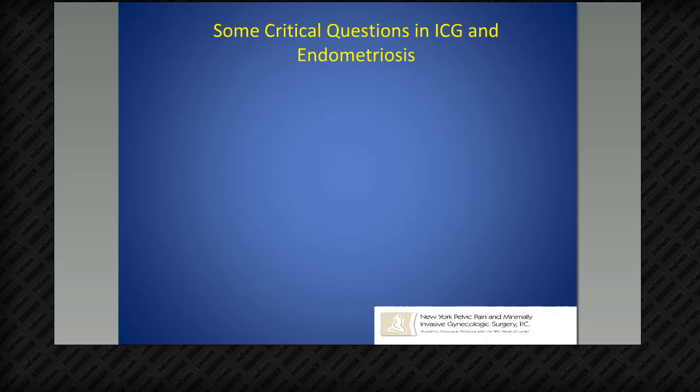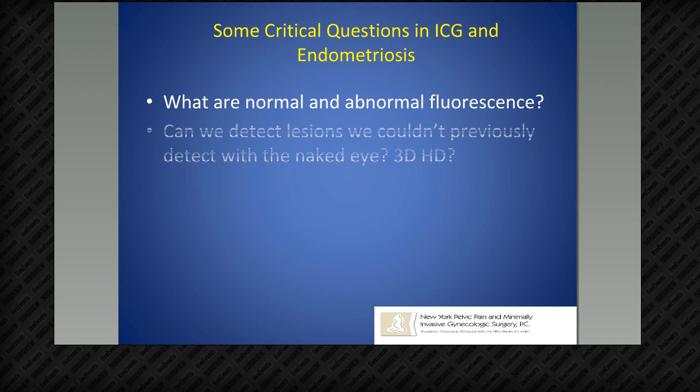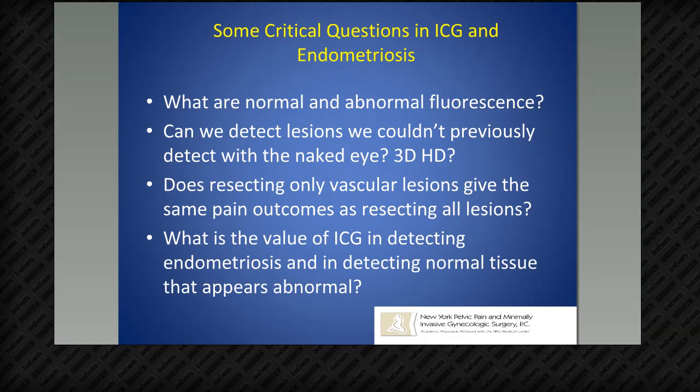Critically, 16 specimens that were visually negative but ICG positive — 11 of them demonstrated histopathologically positive endometrial glands and stroma. This technology is new and we're all just starting to use it. Critical research questions include: what are normal and abnormal levels of fluorescence for various tissue types — varying by BMI, hemoglobin, hematocrit, tissue thickness? Can we detect lesions we couldn't previously detect with the naked eye or 3D HD? Does resecting only vascular lesions give the same pain outcomes as resecting all lesions? What is the value of ICG's negative predictive value in detecting normal tissue that appears abnormal?